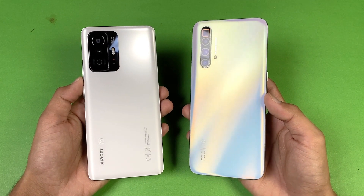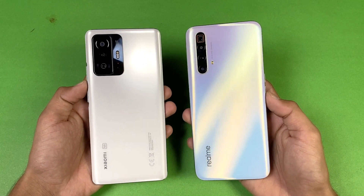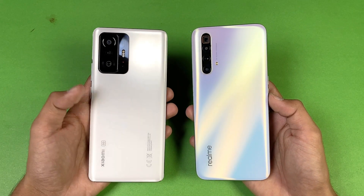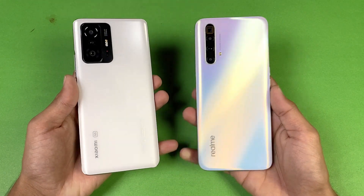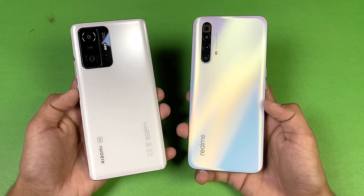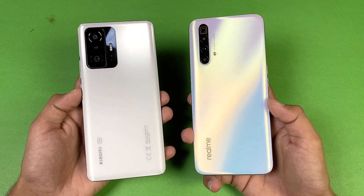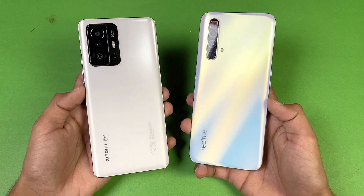On the back we have quad cameras on the Realme X Super Zoom, while on the Xiaomi 11T we have triple cameras. We have a 64 megapixel main camera on the Realme, while on the Xiaomi we have a 108 megapixel main camera. In this video I'm going to show you how much difference there is between the Dimensity 1200 Ultra processor versus the Snapdragon 855 Plus. Without wasting any time, let's get right into it.